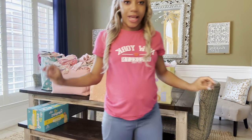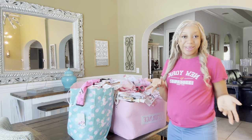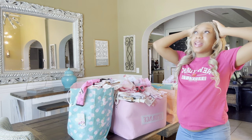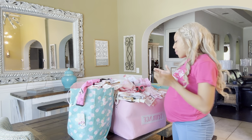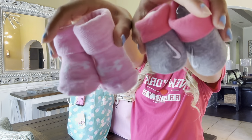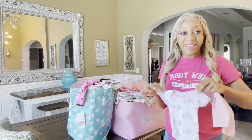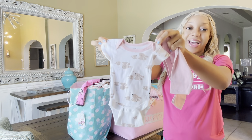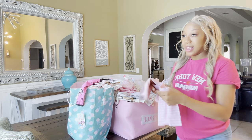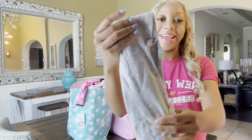I wanted this to be a sit-down video but there's just so much stuff to show y'all. In this beautiful crate right here, we got so many newborn outfits, and I'm so glad because I really didn't have a lot of newborn outfits - I got a lot of zero to three months stuff. We got these baby booties, really cute, then we got some clothes. Look how tiny this is - this is a newborn size - and some pink pants to match.